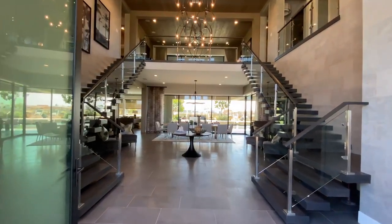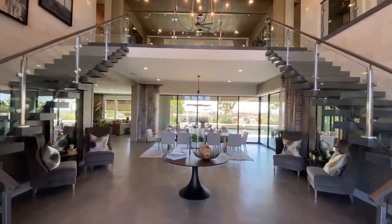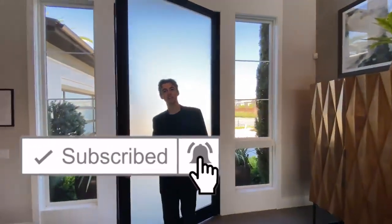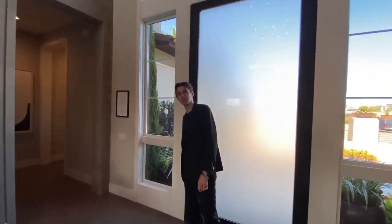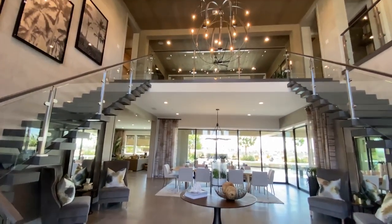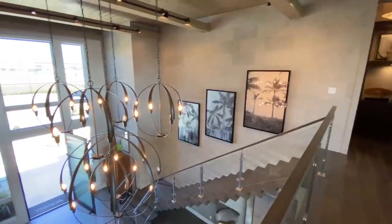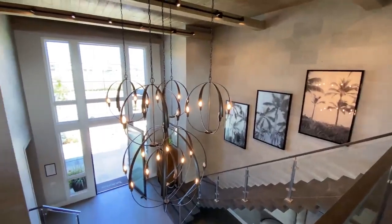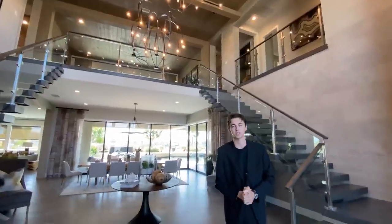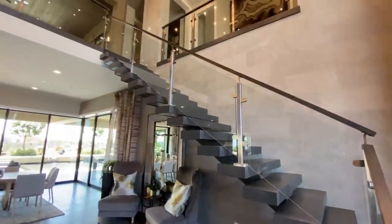We've got a lot of house to tour today, so please stick around. Now let's begin. When you first walk into this insane mansion, you're going to notice those 25-foot-tall ceilings, which are absolutely phenomenal. You've got this contemporary solar system design on your chandelier, which really ties the modern look together. And then you've got the modern floating staircases again with the glass railing.